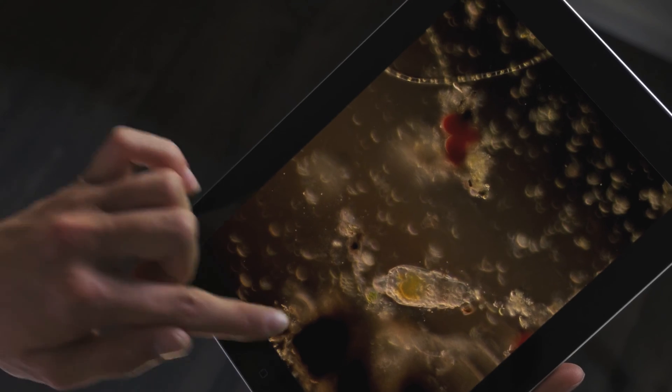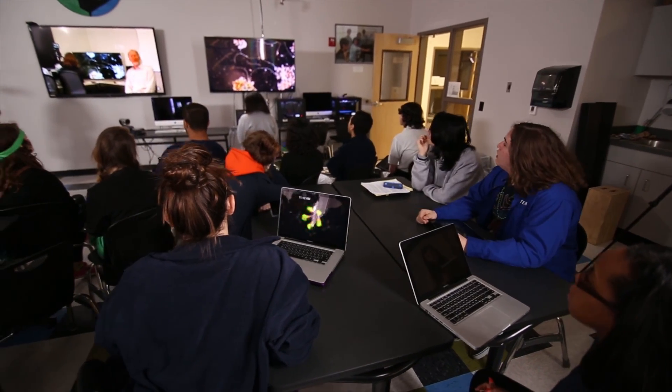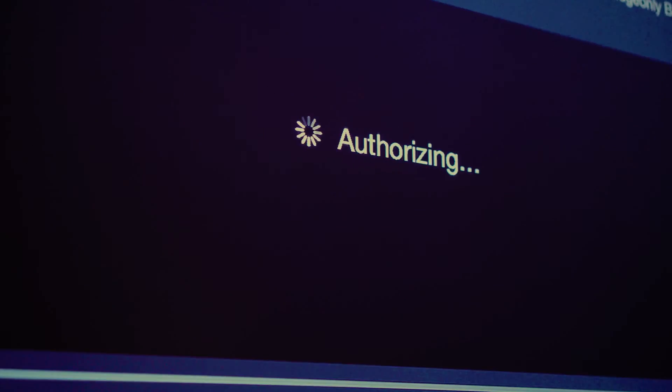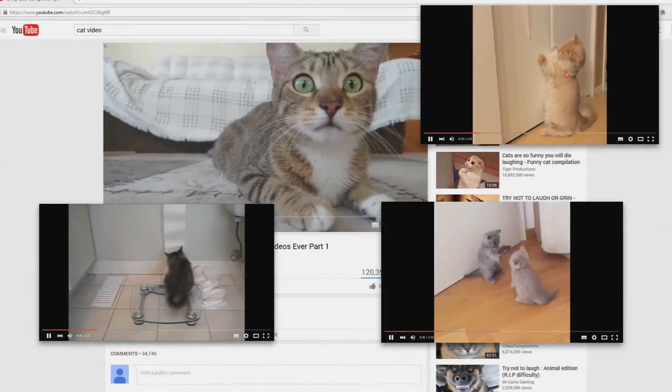Be in a classroom of students conducting research, watching 4K videos, downloading content, and interacting on their tablets all at the same time. Download an entire digital movie of up to 14 gigabytes in a little under two minutes. And of course, stream lots of cat videos.